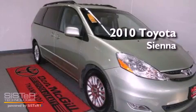This is a certified pre-owned 2010 Toyota Sienna.